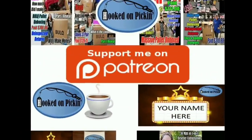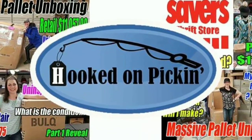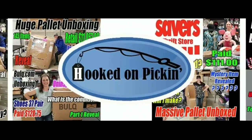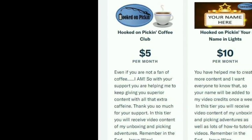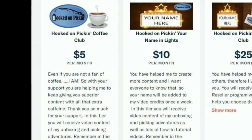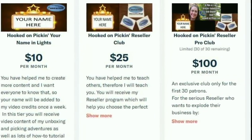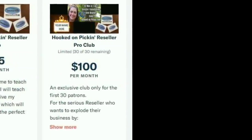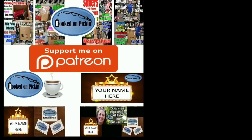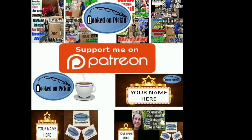If you love the content I give, you can support me on Patreon — just follow the link in the description below and I'll offer lots of exclusive things. You can be in the Hooked on Pickin' Coffee Club, the Hooked on Pickin' Reseller Club, or the Reseller Pro Club. You get different perks for each club, so please head on over to my Patreon account and start supporting. Thanks!